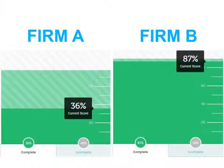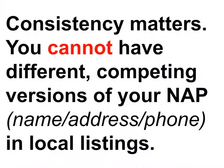Firm A has only filled out about 36% of the listings that are available, based on a list of the top 12 listings, versus Firm B who has 87% of them filled out. It makes a big difference whether you have all the key listings filled out — like Avvo, Yelp, Google, Bing Places. There are a whole bunch of them and they're all very critical. Having them all filled out gives you a more complete profile online. With those listings, consistency matters — you can't have different versions of your name, address, and phone number across all the different listings.